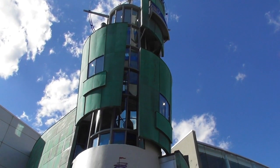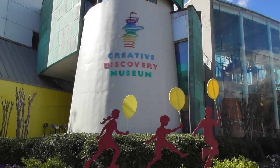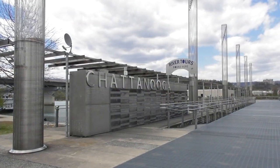If you have younger children, they will love the Creative Discovery Museum. The museum contains art, music, and science areas, along with a water-themed zone called River Play, a rooftop exhibit, and an inventor's workshop.